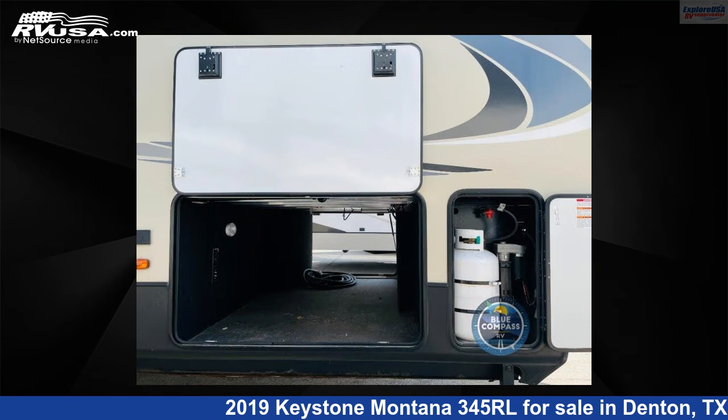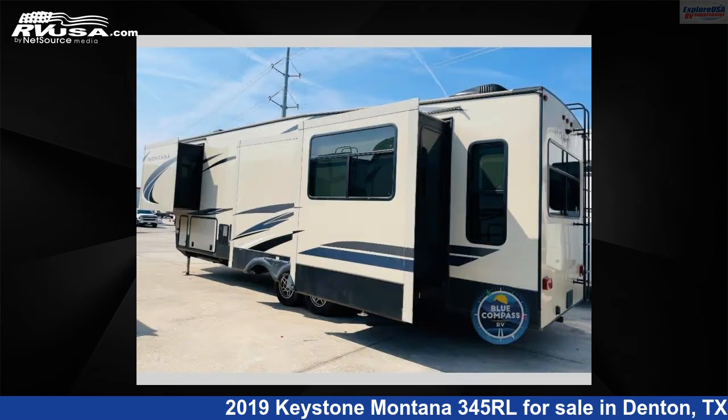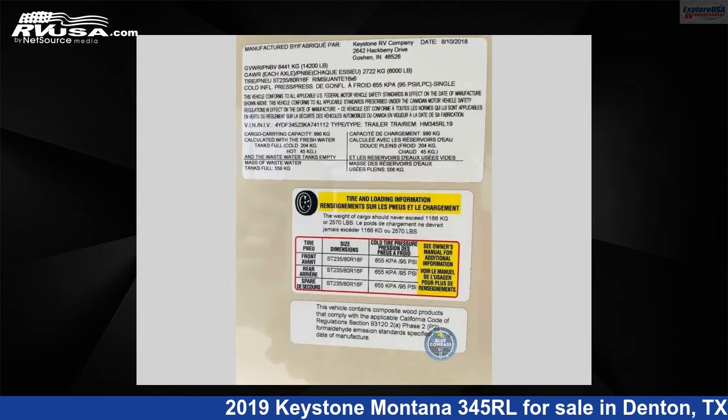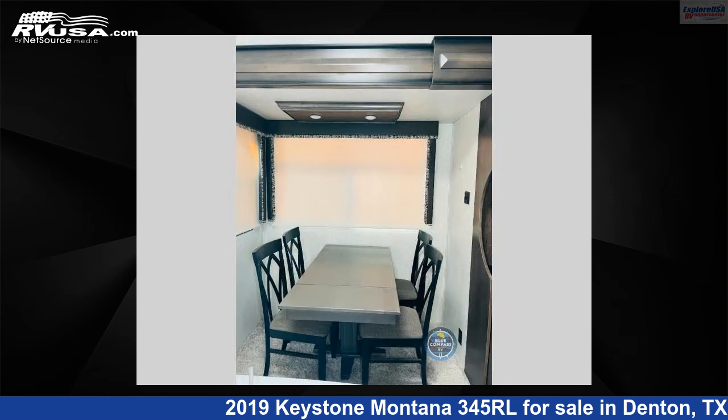For more information and pricing on this unit, and to see all units available for sale by ExploreUSA RV Supercenter, Denton, Texas, visit RVUSA.com. We'll see you next time.